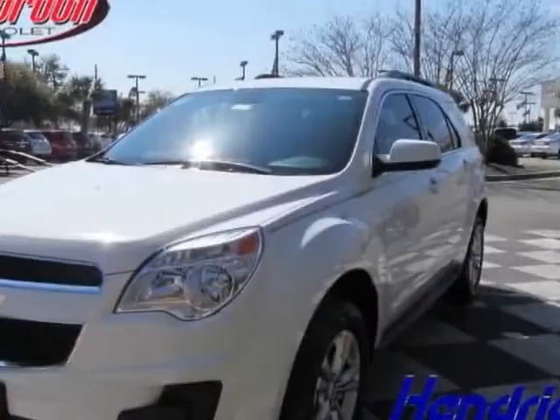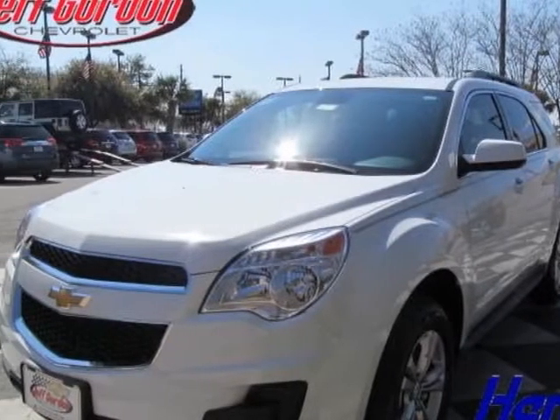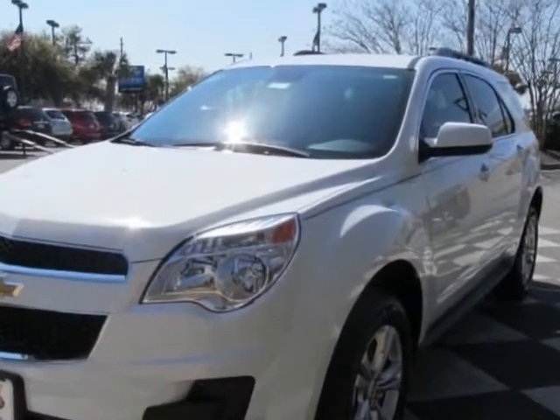Come take a look at this new 2013 Chevrolet Equinox. For your protection, this vehicle has a full factory warranty.